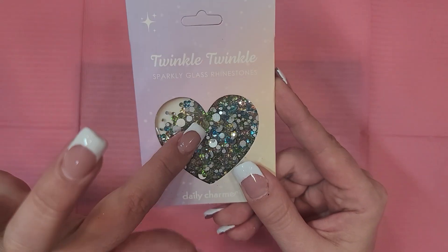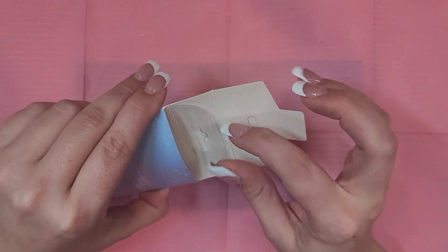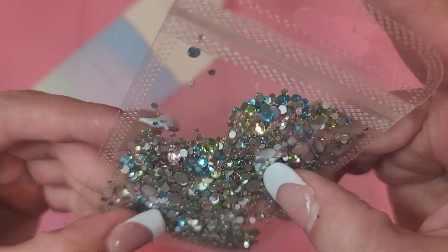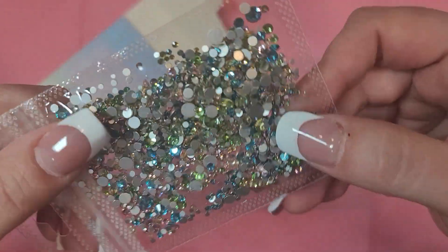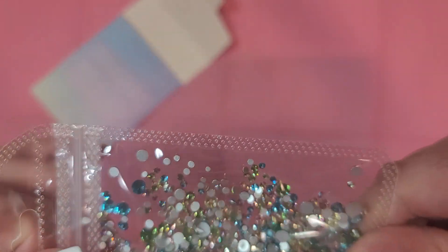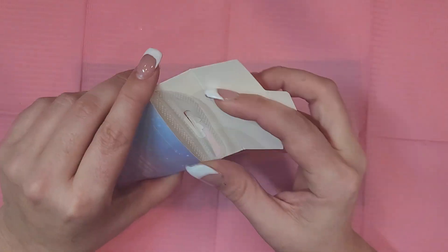Oh look at these! I love that Daily Charm has been throwing their Twinkle Twinkle rhinestones into the boxes. This is my third set, but these are really cute pastel-y pink, green, and blue ones. I actually ordered a similar mix from Shein that should be coming any day. These are really cute rhinestones — not glitters, sorry, having a brain fog day!